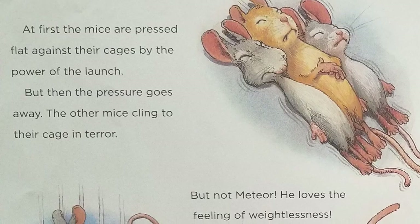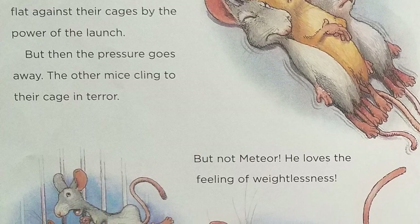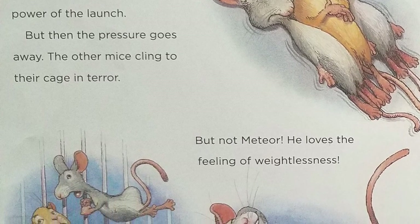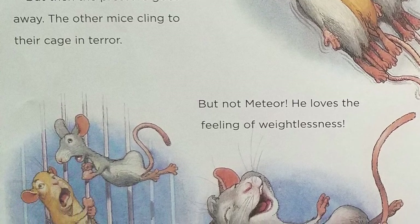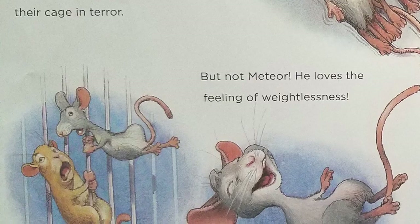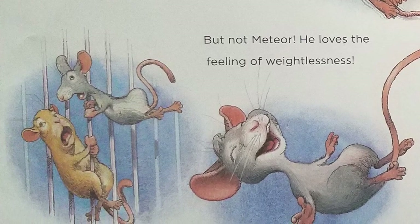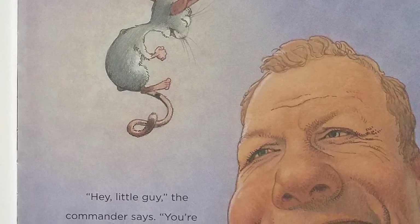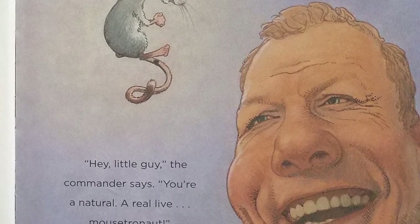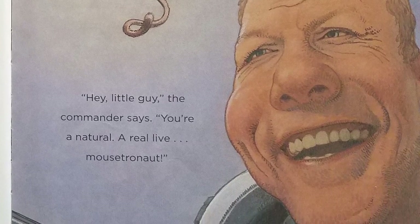At first, the mice are pressed flat against their cages by the power of the launch. But then the pressure goes away. The other mice cling to their cage in terror. But not Meteor — he loves the feeling of weightlessness. "Hey, little guy," the commander says. "You're a natural, a real live mousetronaut."